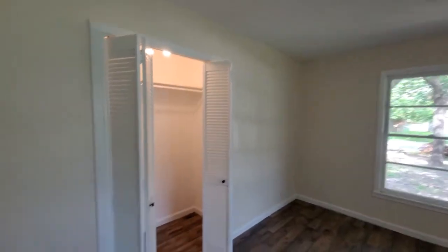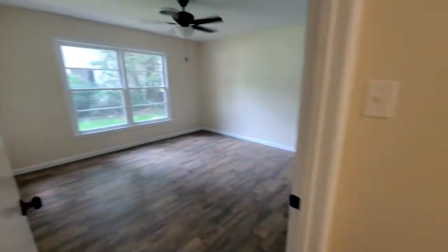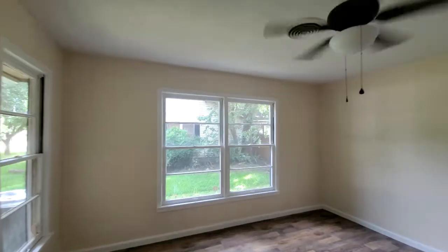We walk down the hallway into the first of the three bedrooms — large room, lots of windows, lots of natural light. And right next to it is another large bedroom with lots of windows and lots of natural light.